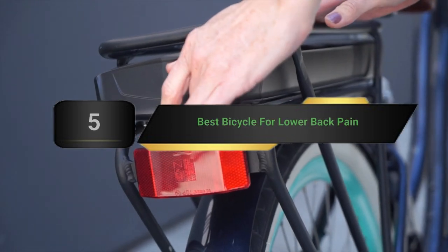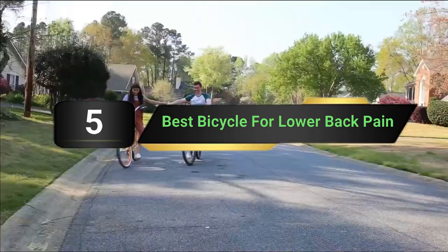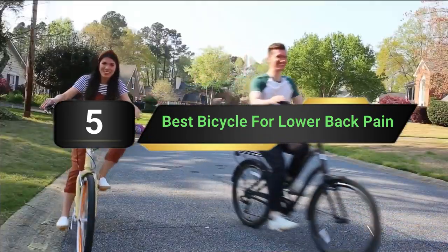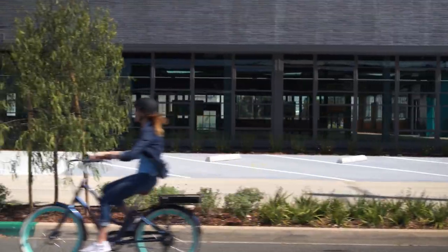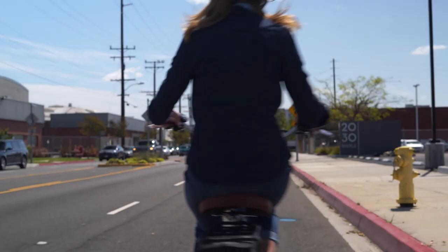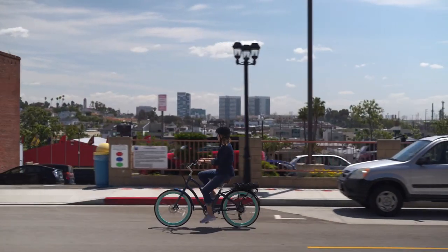Hi everyone, today we're going to take a look at the 5 best bicycles for lower back pain on the market for this year. First we're going to show you our 5 best picks, then we'll talk about what you should look for before buying a best bicycle for lower back pain. You can find timestamps and links to all the products we mentioned in this video down in the description below. Let's get started.